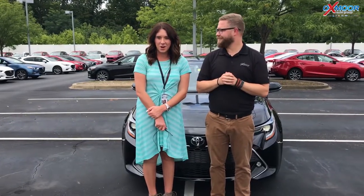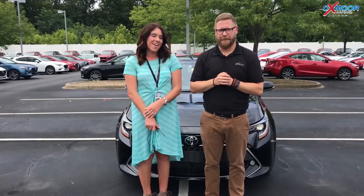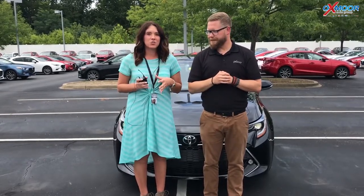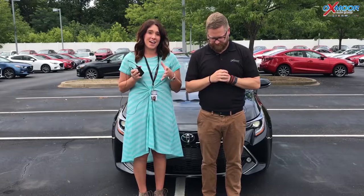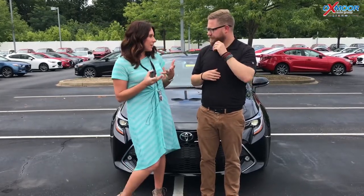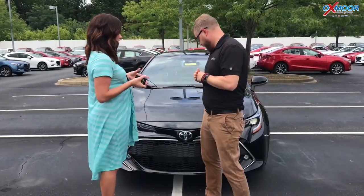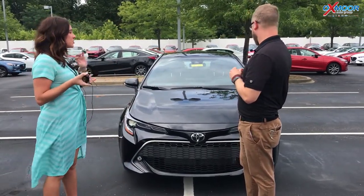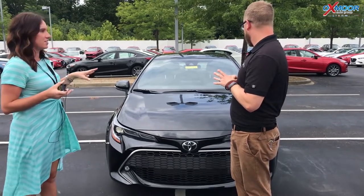Hey everyone, this is Gabrielle with Oxmerata Group. We're here at Oxmer Toyota. I have Chuck Schumann here with me. Chuck's going to go over the brand new Toyota Corolla hatchback. This vehicle is brand new — this is the first one we received. Not a lot of people know about this vehicle because it is brand new. Could you tell everybody a little bit about this vehicle?